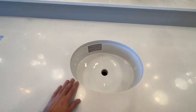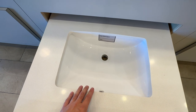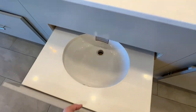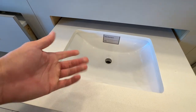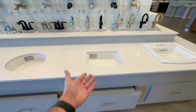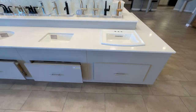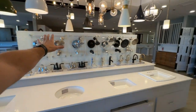For bathroom faucets, the included option is a chrome Moen. You can upgrade to brushed nickel or other styles. One important note: the included faucet has two holes, so if you ever want to switch to a single-hole faucet later, you'd need to change the countertop too. For the whole house, brushed nickel faucets run about $2,000–$2,500; other styles can reach $3,000 for a 2.5-bath home. Upgrading to a Kohler sink brand adds about $200–$300 per sink, or roughly $1,500 for the full house.